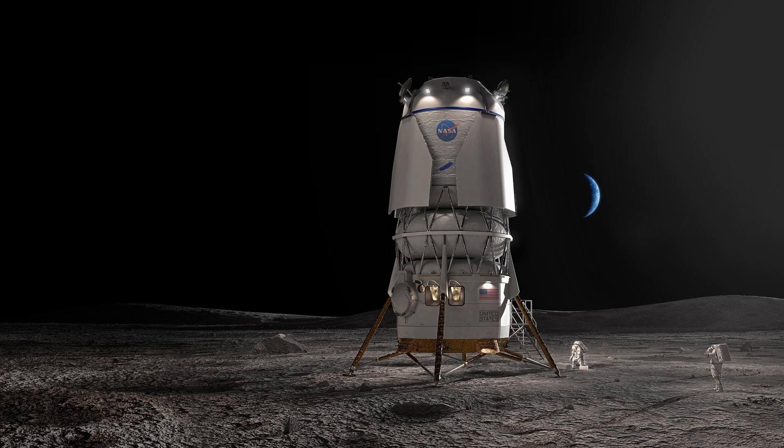Hello, it's Scott Manley here. As you may have heard by now, Blue Origin is building a lunar lander, and NASA is now funding it to the tune of about $3.5 billion.